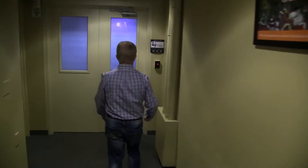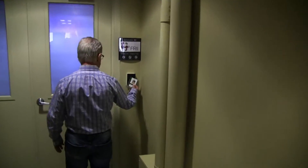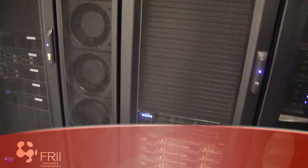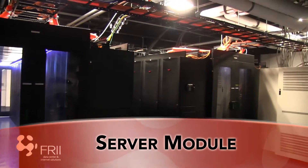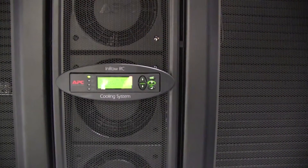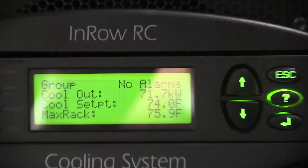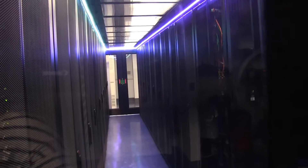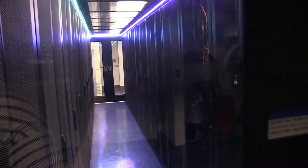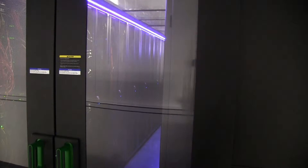Around the corner, past another layer of security, is the data center. The first thing visitors see after entering the data center is a server module, which contains the servers we host for clients. Cool air is necessary to keep any system online, so fans pull cool air from the room into the module and trap the used hot air into a containment area, which is called hot aisle containment.